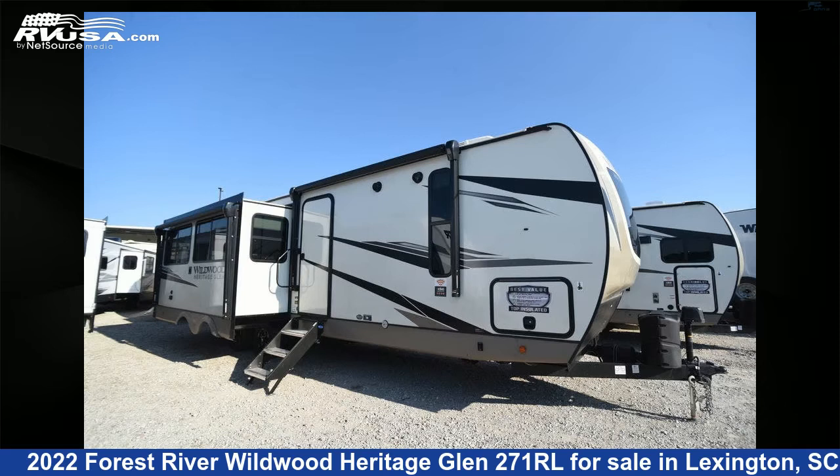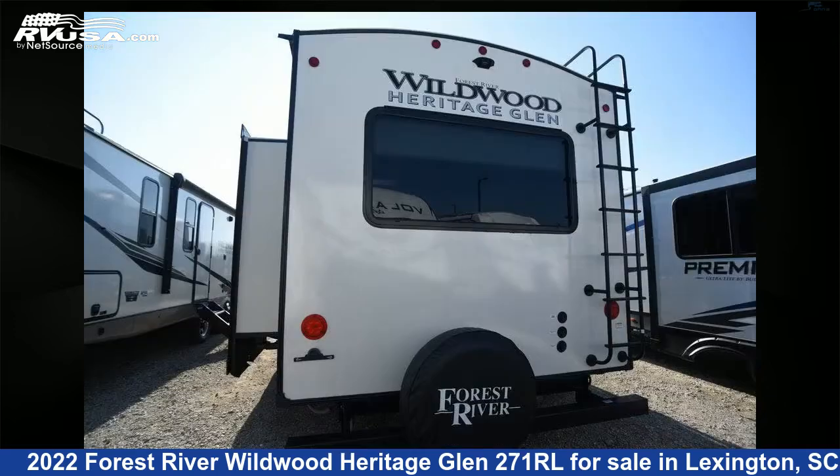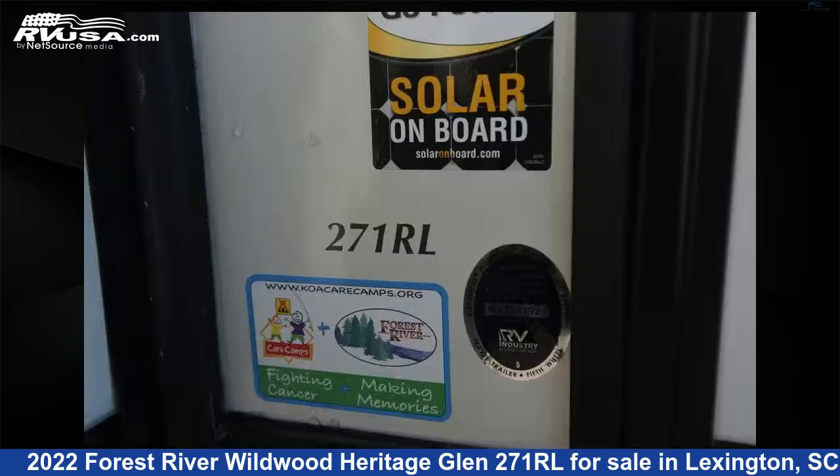This 2022 Forest River Wildwood Heritage Glen 271RL is a travel trailer RV. It is located in Lexington, South Carolina 29072 and is offered for sale by Johns RV Sales and Service. This new Forest River is 34 feet 6 inches in length and features two slideouts and sleeps six.